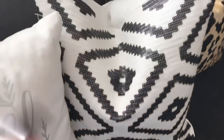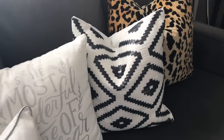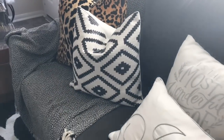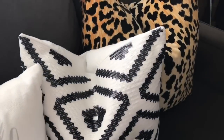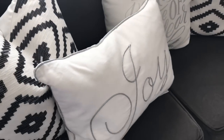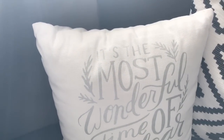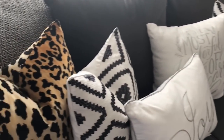I picked up this black and white sequin throw pillow from Burlington Coat Factory — it was $8.99. I think it goes beautifully in my living room with my leopard print and my gray sofa, and I got two of them. I also have a couple of pillows I picked up last year at after-Christmas sales: one from TJ Maxx for $7, and one from Hobby Lobby for around $10.